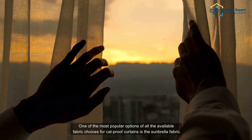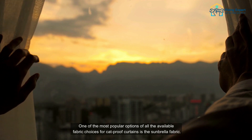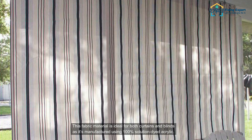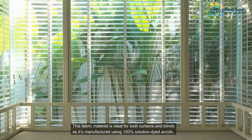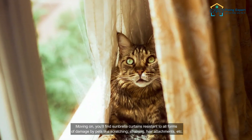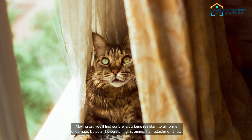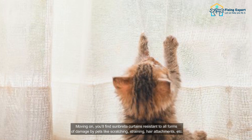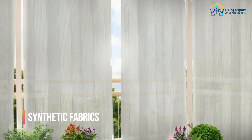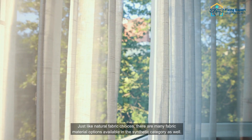Number four: Sunbrella — one of the most popular options among all available fabric choices for cat-proof curtains. The Sunbrella fabric is ideal for both curtains and blinds, as it's manufactured using 100% solution-dyed acrylic. You'll find Sunbrella curtains resistant to all forms of damage by pets, like scratching, straining, and hair attachment.